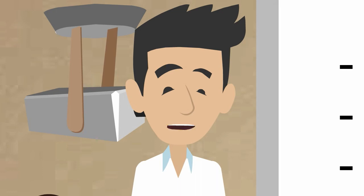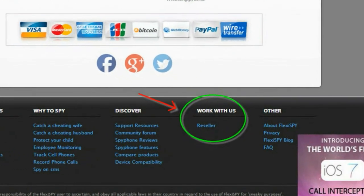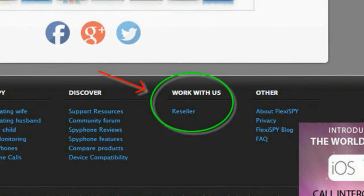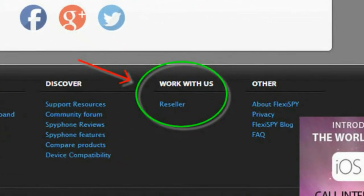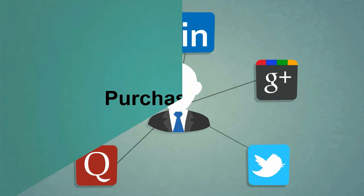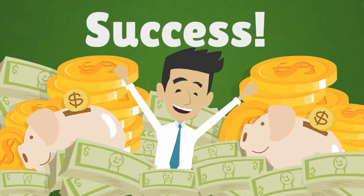Becoming a reseller partner with Flexispy couldn't be easier. Step 1: Sign up to become a reseller from the reseller link at www.flexispy.com — you'll receive an information package with all the information you'll need to get started. Step 2: Purchase credits — our reseller agents are standing by to help. Step 3: Advertise your new products. And finally, Step 4: Receive money from your customers.